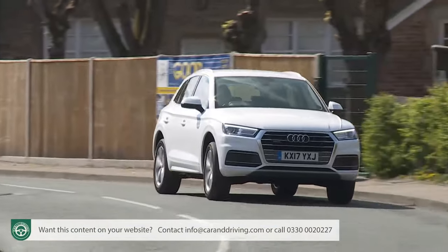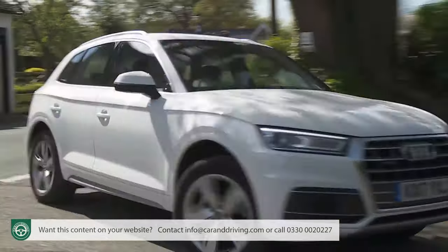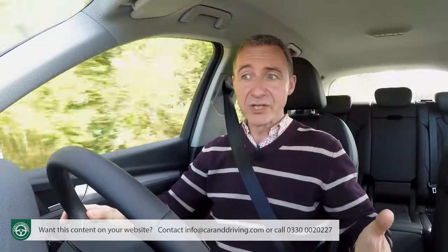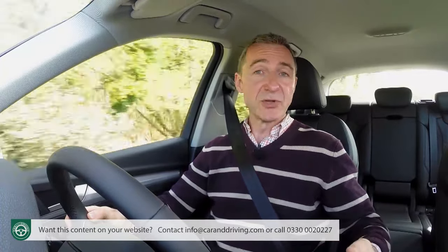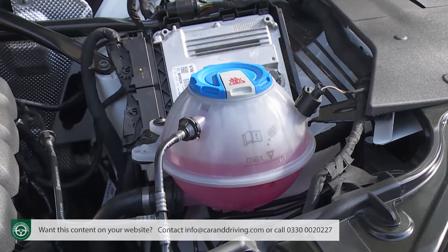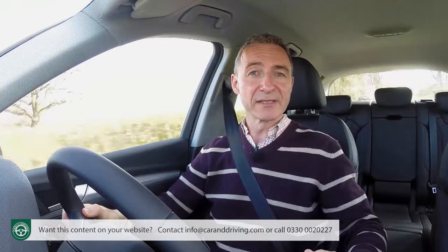Service intervals are every two years or up to 19,000 miles, whichever comes first, with an oil change after a year or 9,000 miles. As usual with Audi models, there's a choice of either a fixed or flexible service regime, depending on your likely annual mileage. You'll need to change the brake fluid after the first three years and then every two years thereafter. Overall, maintenance costs can be kept down with prepaid servicing plans covering up to five years and 90,000 miles.